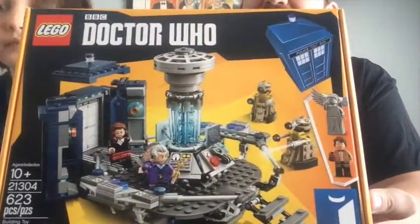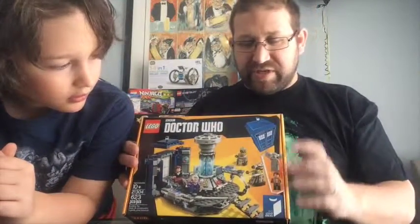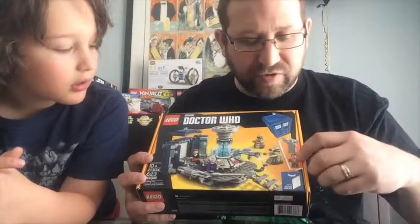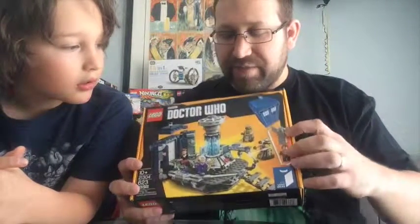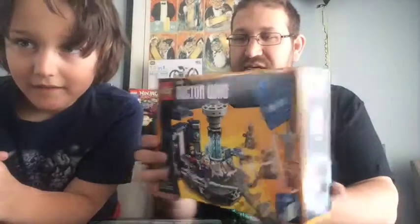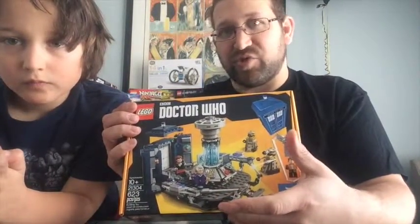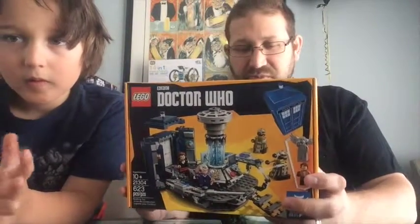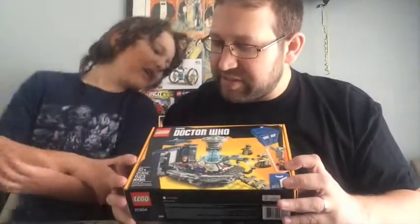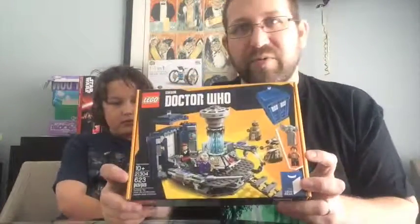So there's the box set. It comes with a couple of Doctors — this Doctor here, which is the current one on Season 8 and 9, and then the Matt Smith Doctor, one of the angels, and a sidekick. It also comes with the 11th Doctor, the 12th Doctor, Clara, the Weeping Angel, and two Daleks. 623 pieces, and it is set number 21304.